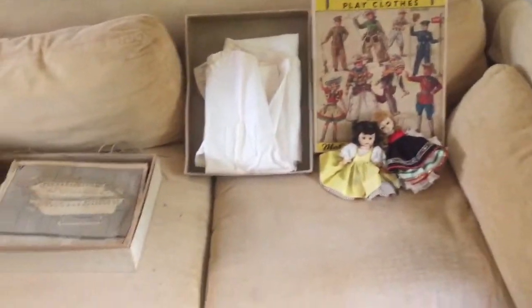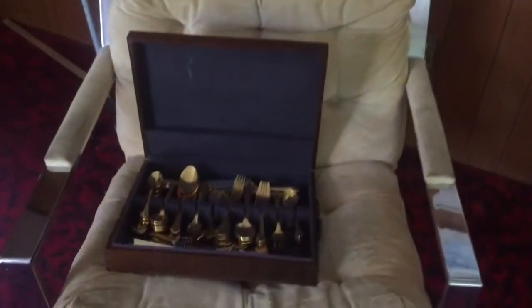Over here, gold plate flatware in its case, and a nice piece — double door curio.